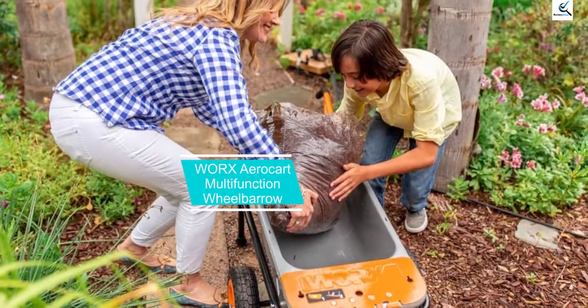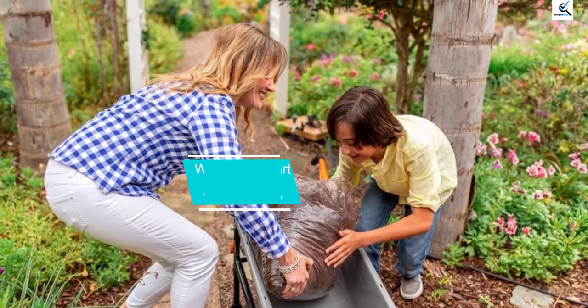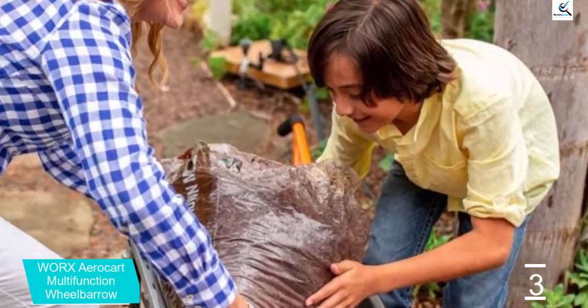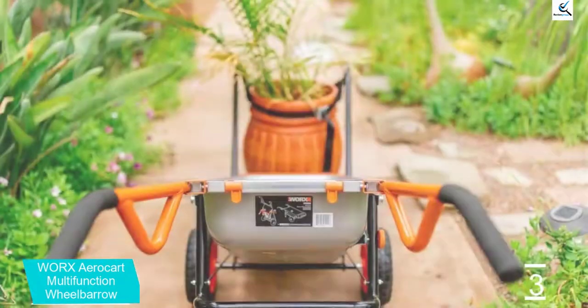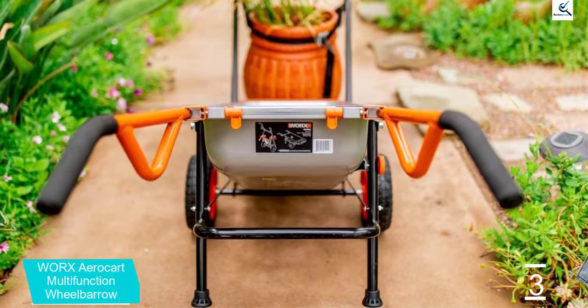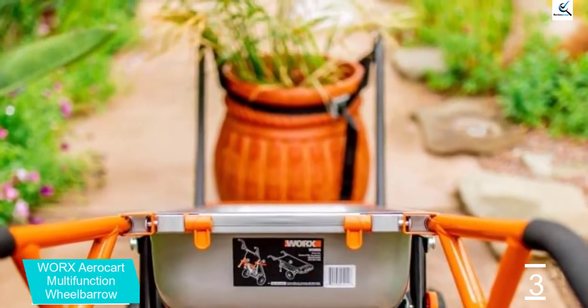At number 3, we have the WORX AeroCart Multifunction Wheelbarrow. WORX is known for making all kinds of high-rated products useful for your backyard, and this is a great all-in-one cart. As per its name, it can be used as a wheelbarrow, a dolly, and even a wagon cart.